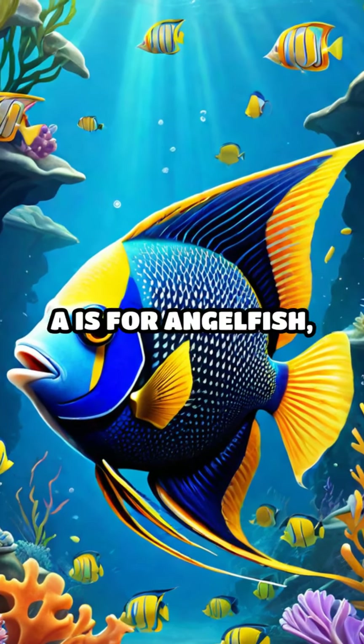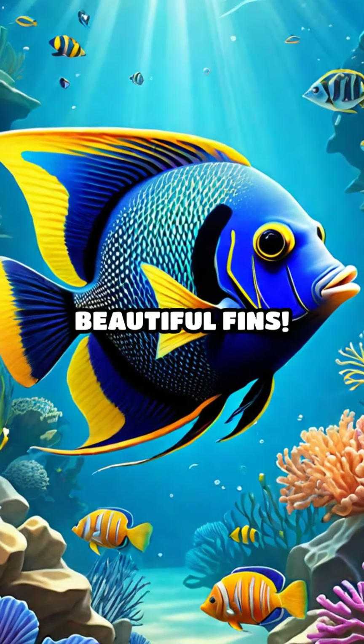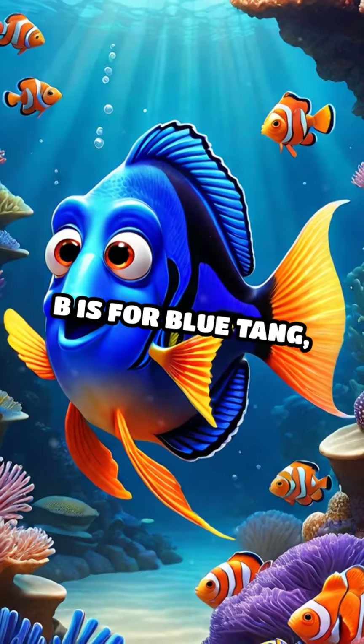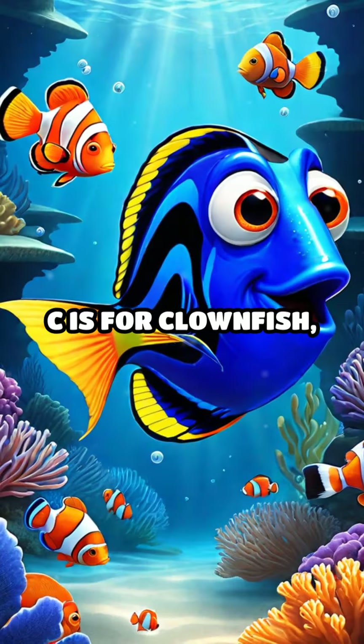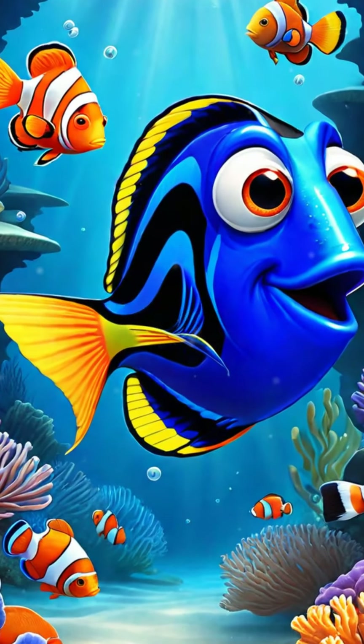A is for angelfish, gliding gracefully through the water. Look at those beautiful fins. B is for blue tang, swimming swiftly and shining bright. C is for clownfish with its orange and white stripes. Can you spot it?